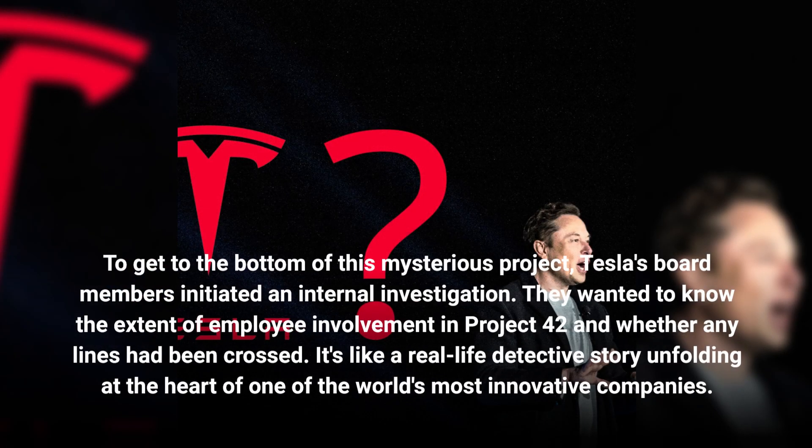To get to the bottom of this mysterious project, Tesla's board members initiated an internal investigation. They wanted to know the extent of employee involvement in Project 42 and whether any lines had been crossed. It's like a real-life detective story unfolding at the heart of one of the world's most innovative companies.